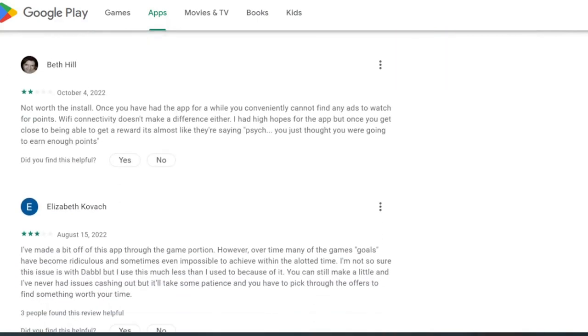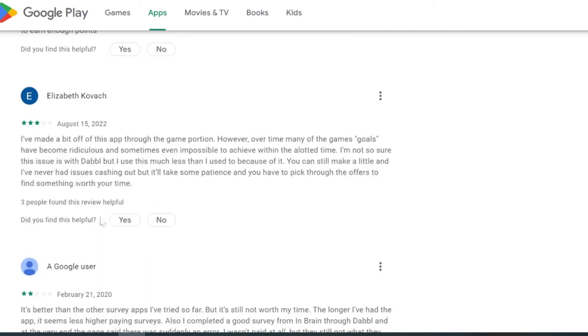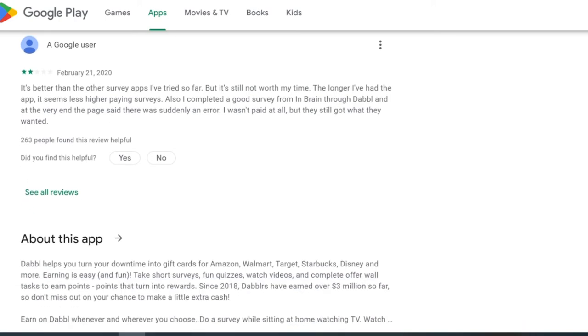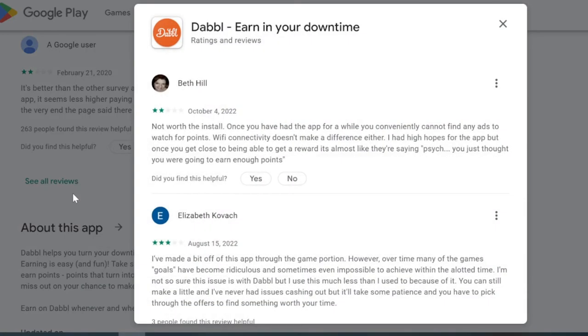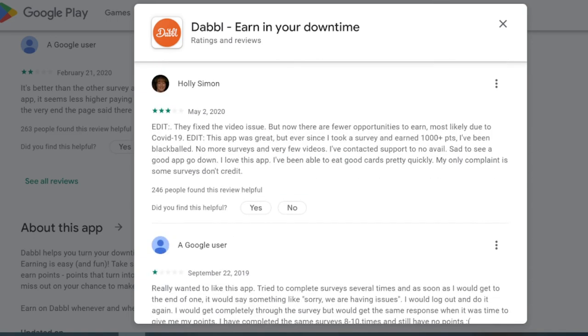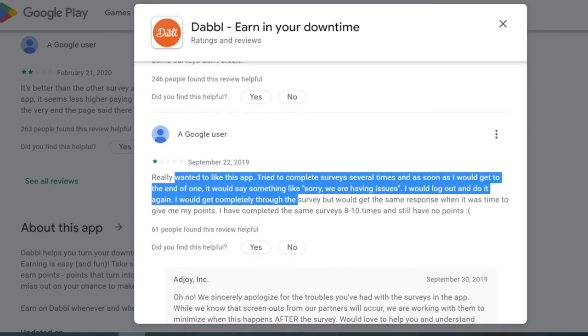Looking at the top reviews: 'Not worth the install — once you have the app for a while you just can't find any ads to watch or get points.' Another says they made a bit from the app, but over time the games, goals, and everything becomes ridiculous. Another says it's better than other apps but not worth the time — the longer they've had the app, the fewer high-paying surveys appear. So there seems to be a correlation: the longer you have it, the fewer surveys you'll see.